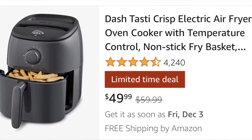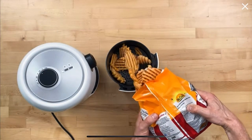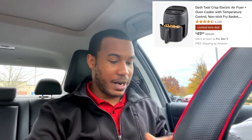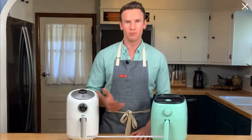Coming in at number four, this is for your tech foodie. We've got the Dash Tasty Crisp Electric Air Fryer. I personally love them because you can make so many different things — it's quicker than an oven but it tastes better than a microwave, from cakes, cookies, and pies to french fries and all kinds of stuff. Right now this is coming in at $49.99 on Amazon with free shipping. If somebody you're buying for isn't really into tech but likes food, go ahead and grab this one.